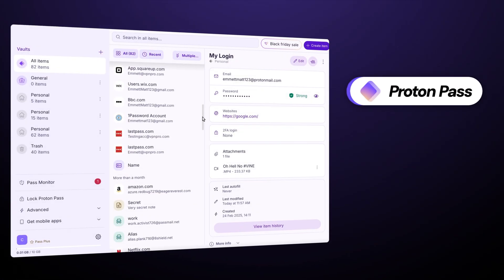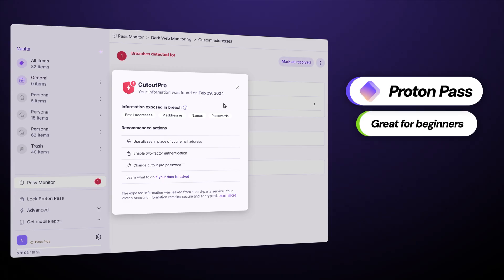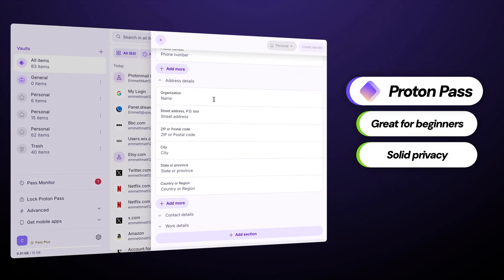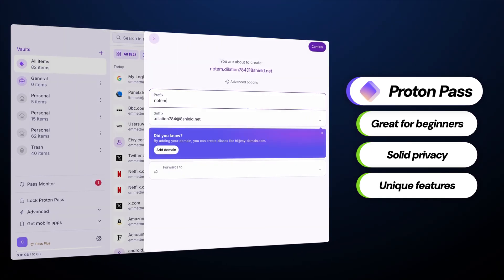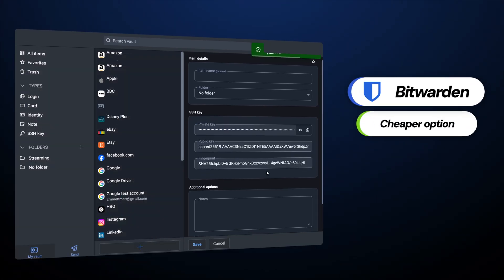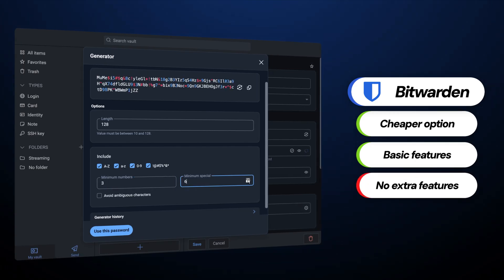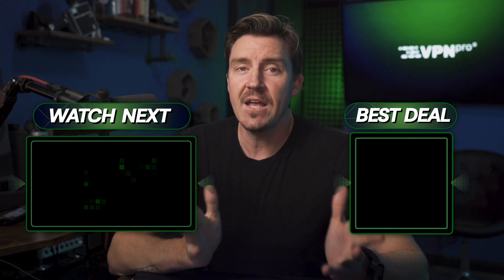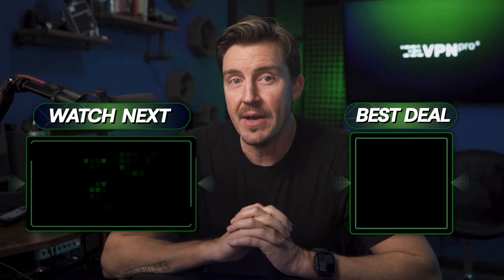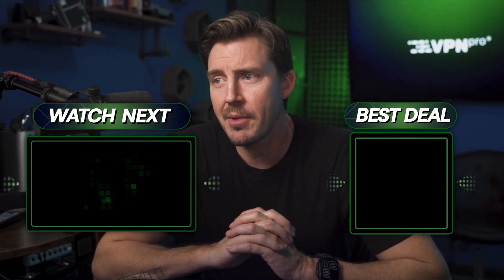To total up the results, I'd say that ProtonPass is the best password manager in this comparison. It's a better fit for beginners, offers more reliable privacy, and features unique benefits that Bitwarden just can't match. While Bitwarden is a bit more affordable and has a clear traditional approach, it ultimately doesn't provide as solid a value for money as ProtonPass. Let me know what you think about this password manager comparison — do you agree that ProtonPass has the best password management? Or maybe you know of a different provider that I can talk about in another video?